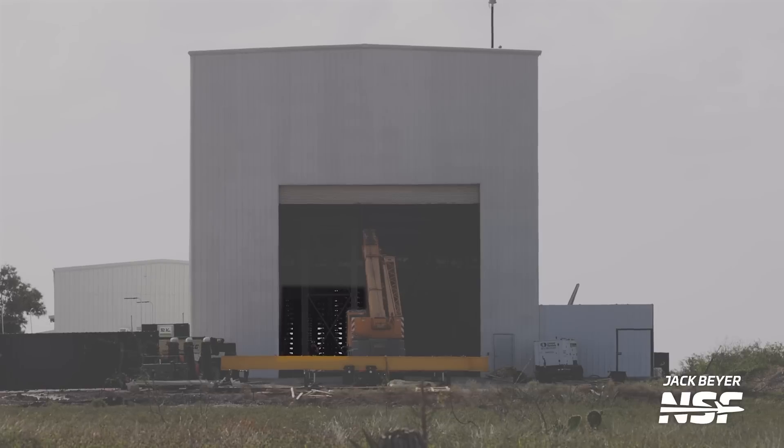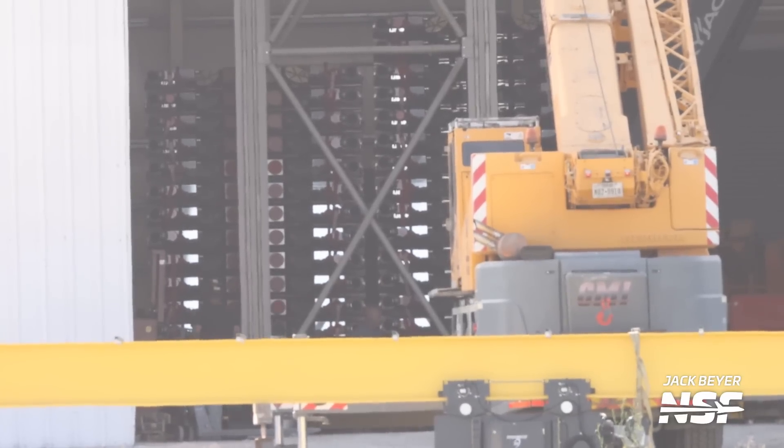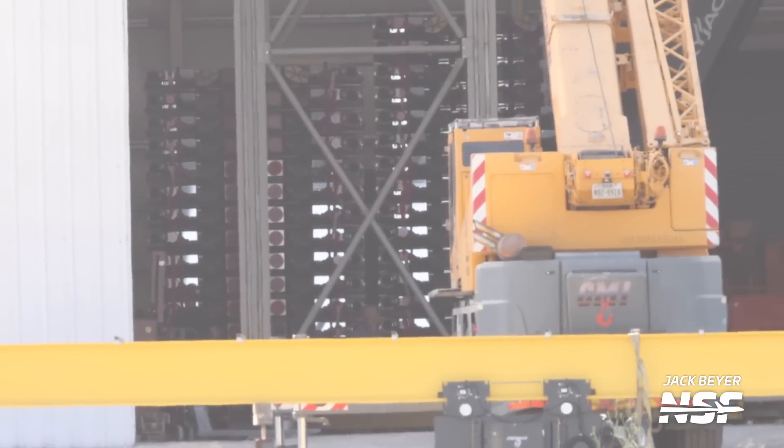A bit further down the road, we got a rare look inside the Starlink building, where teams have been installing a new bridge crane. You can even see stacks of Starlink version 2 satellites waiting patiently for a ship to take them to orbit. This new bridge crane will likely be used to install the Starlink satellites into the payload loader box that we've seen around Starbase, and then that box will be used to introduce the Starlinks into ship payload bays. I am super excited to see this in action, hopefully soon, and hopefully with Ship 28.